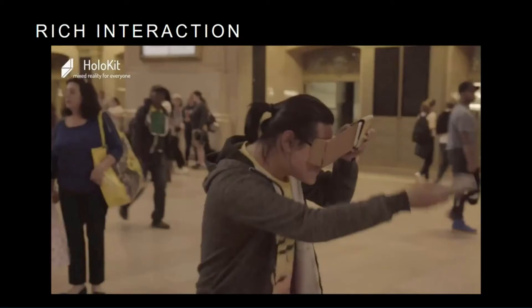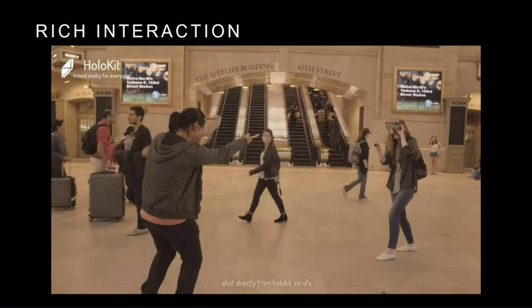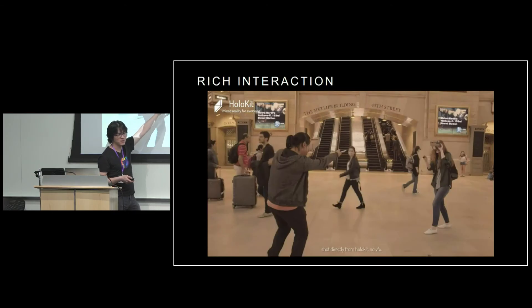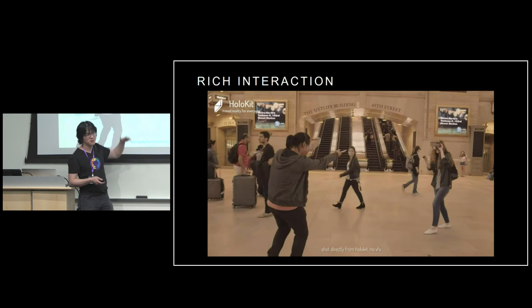Here's one of the authors, Feng Yuan, playing a game with a girl in Grand Central. You can see how happy they are — he's holding a phone, another phone to control. Basically the same as a controller, just another phone. Everything is connected.